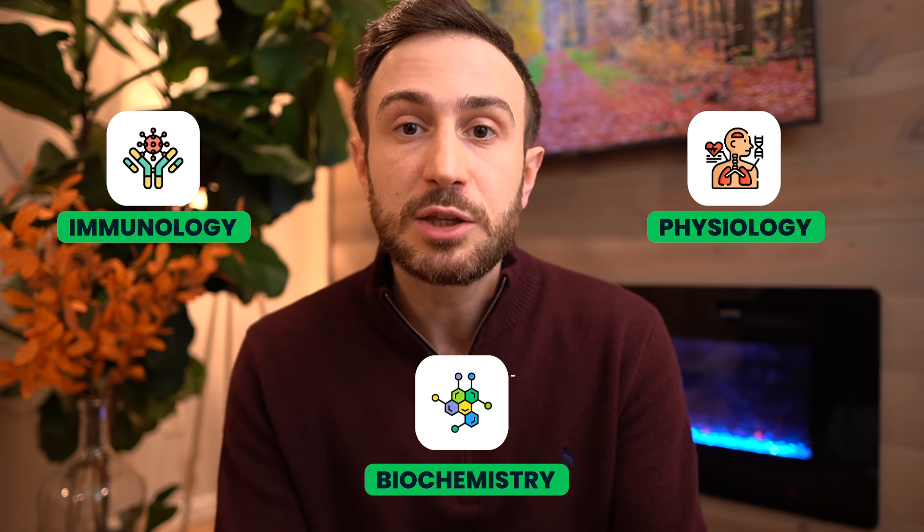Starting UWorld late is the first mistake I see many students make. When I get asked when should I start studying UWorld for Step 1 or Step 2 CK, I say as early as you can. Because especially with Step 1 becoming pass-fail, you don't need to become the world expert in immunology and physiology and biochemistry — you just need to master the concepts that are commonly tested on the exam, and these topics are covered very well in the UWorld question bank.